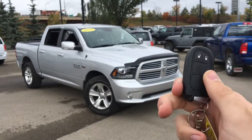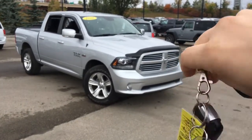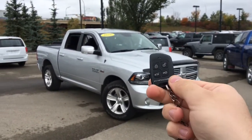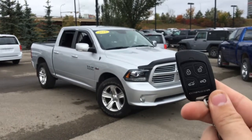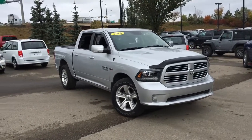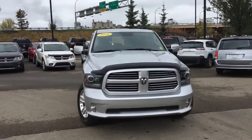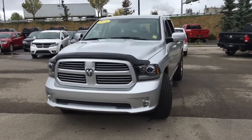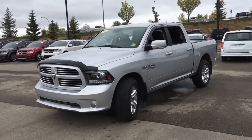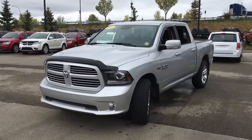This is a proximity key fob with an unlock button, a lock button, and a panic button, plus a RAM badge. This truck also has aftermarket remote start, so in wintertime you can remote start and warm up the RAM so it's ready to go when you leave the house. This is a 2016 RAM 1500 Sport in bright silver, powered by the Hemi 5.7-liter V8 engine. It's a crew cab configuration truck with the five-foot box on the back, here at Crosstown in Edmonton, Alberta. I'm David and I'm going to be taking you through this truck.